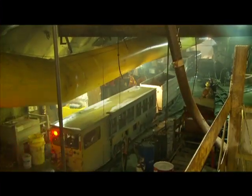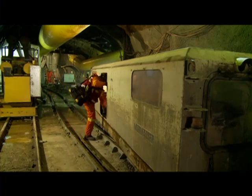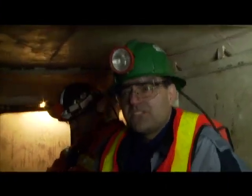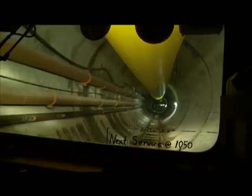Special diesel engines with scrubbers to reduce emissions carry the workers from the base of the access tunnel to the boring machines. We are in the passenger car of the train on its way from the Seymour shaft to the front of the excavation. The excavation front is approximately 4.8 kilometers from the Seymour shaft, and this train ride will take approximately 20 minutes.